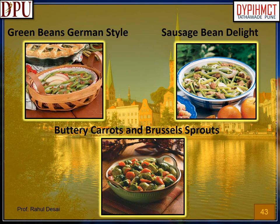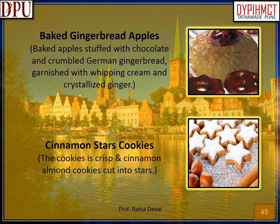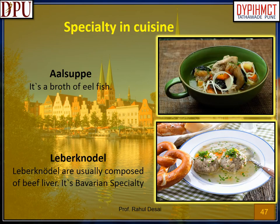Accompaniments: root vegetables, spiced red cabbage, green beans German style, sausage bin delight, buttery carrots and Brussels sprouts. Desserts of Germany. Apple strudel: layered phyllo pastry filled with apple and cinnamon stuffing, baked. Berliner: made from sweet yeast dough fried in fat or oil, filled with marmalade or jam. Baked gingerbread apples: baked apples stuffed with chocolate and crumbled German gingerbread, garnished with whipping cream and crystallized ginger.